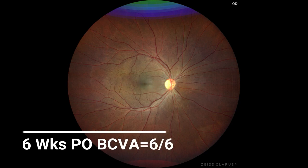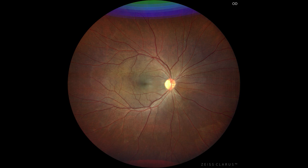Six weeks post-operatively, the best corrected visual acuity was 6/6, but the mystery of the membrane still remains. Probably should have removed the membrane in toto and sent it for histopathology.